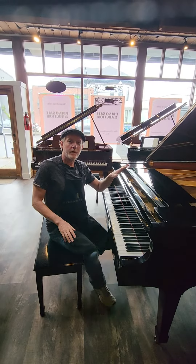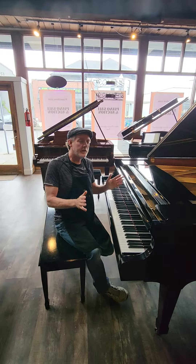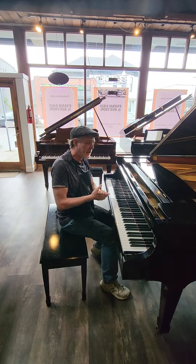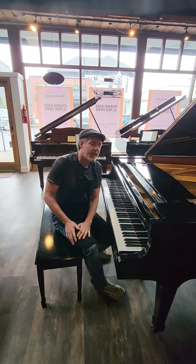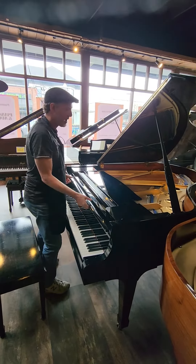Hi, I'm David here at Pianos Now. Today we are looking at a Kawai from the 1970s. You wouldn't know that — it absolutely is in like-new condition. This is the model KG-3C, and that is a six foot one inch grand piano.